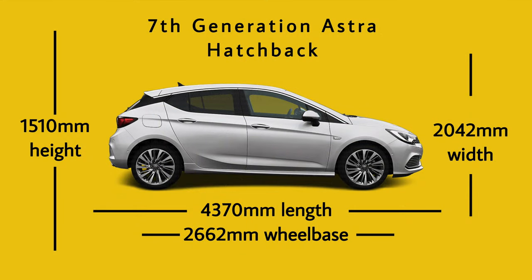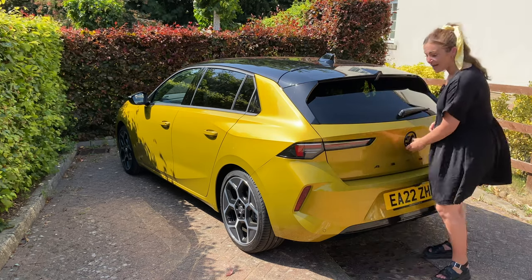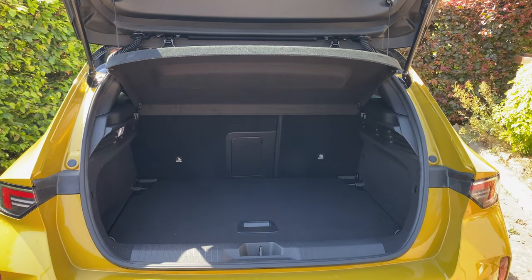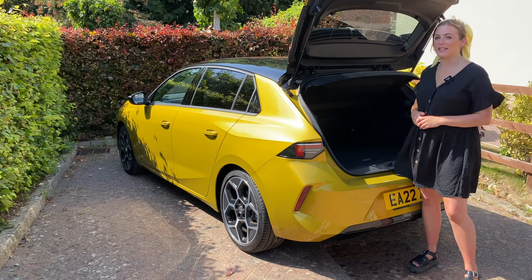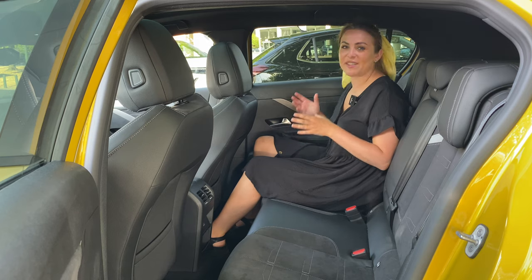The new Astra has grown only four millimetres on the outside, so it won't feel that much bigger than the previous generation. However, the wheelbase has been extended by 13 millimetres, which means more rear interior space and more boot space — 422 litres. That's really impressive, beating both the Volkswagen Golf and the Toyota Corolla. The mid- and top-spec models also get an adjustable boot floor, and it has a nice square opening so it's easy to lift things in and out.